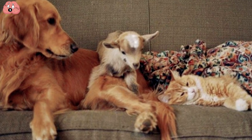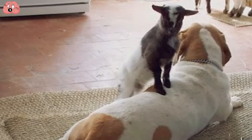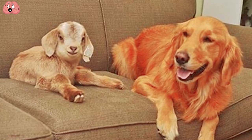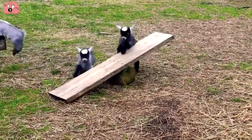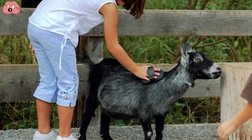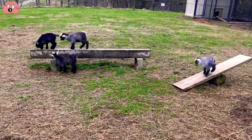Their companion doesn't even necessarily have to be a goat, since they get along well with other animals like dogs. And if you don't think a tiny goat hanging out with a dog isn't cute, then maybe you don't deserve to have either in your backyard. You don't count as a companion unless you're going to quit your job to hang out with this goat all the time.